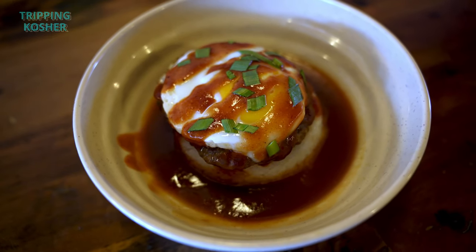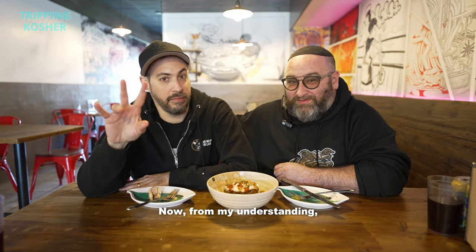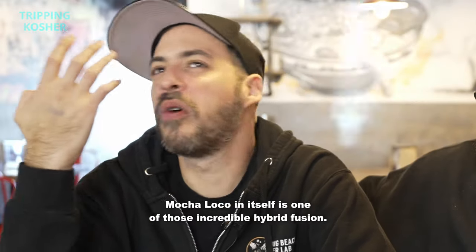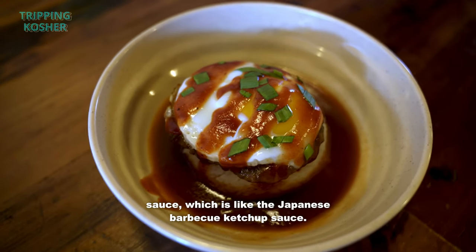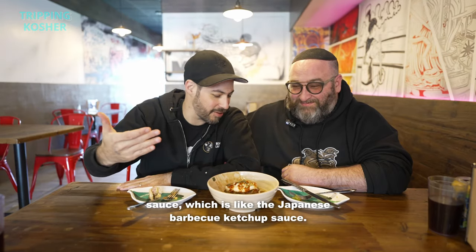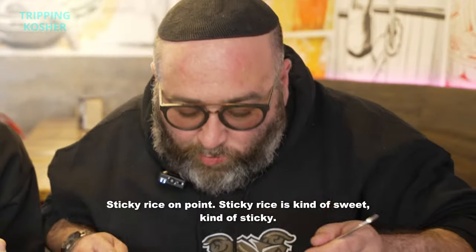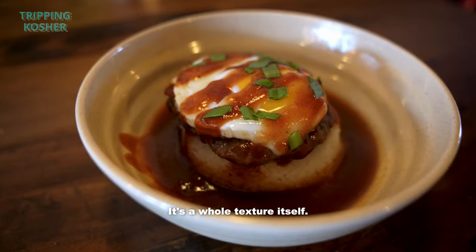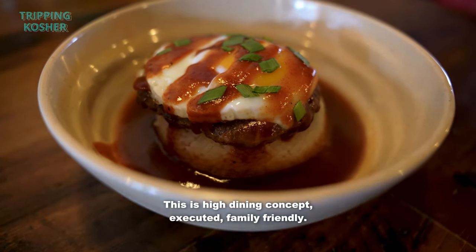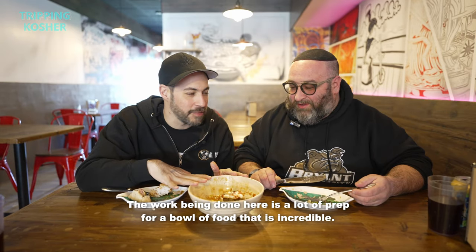The dish. This is called a moco loco. From my understanding, moco loco is one of those incredible hybrid fusions, and then you have something called bulldog sauce — like a Japanese barbecue ketchup sauce — and then that beautiful egg, sticky rice on point. Sticky rice is kind of sweet, kind of sticky, a whole texture to itself. This is a high dining concept executed family-friendly. The work being done here is a lot of prep for a bowl of food that is incredible.